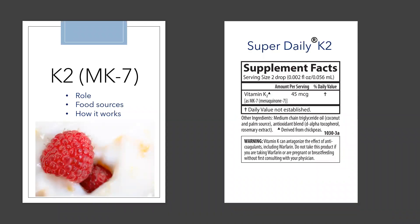Vitamin K2, also known as the menaquinones, is involved in blood clotting, bone health, cell growth, and maintenance of the arterial wall.